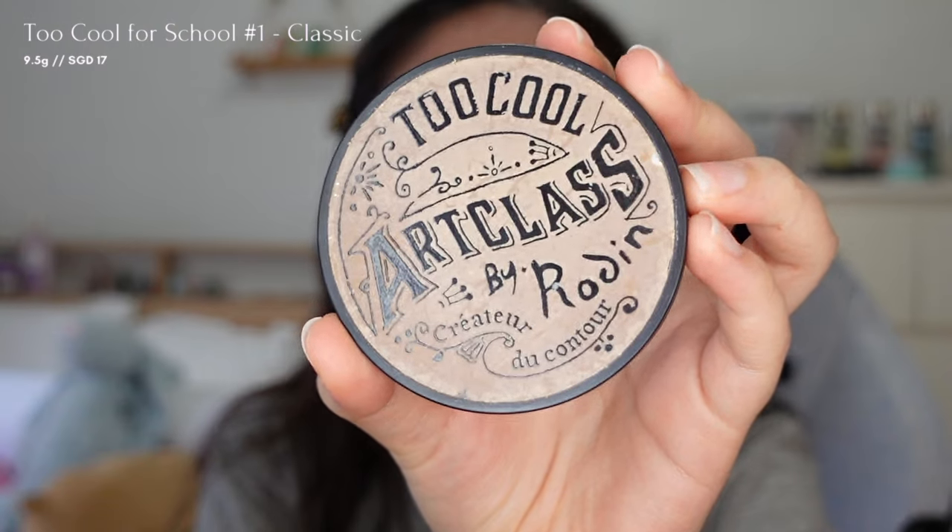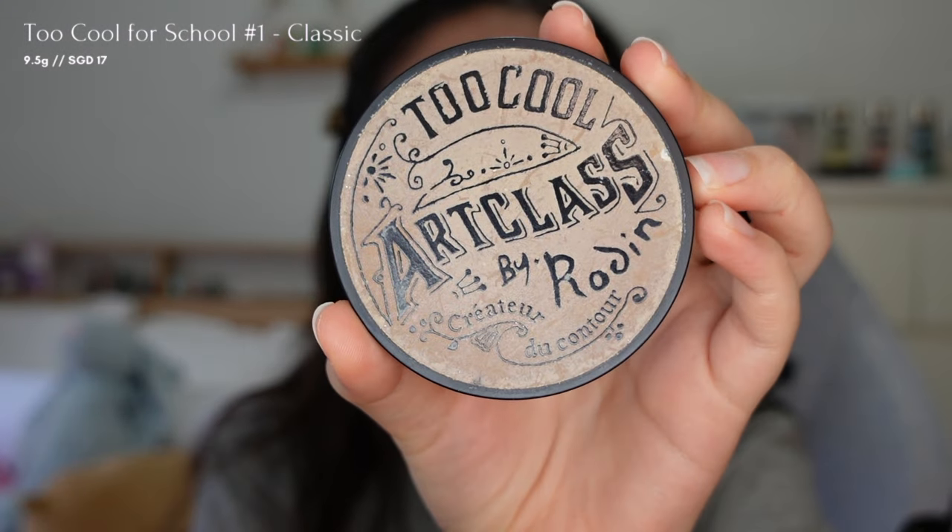To add warmth and dimension to the face, I'm using this bronzer from Too Cool For School. I'm lightly applying it to areas such as my cheekbones, jawline, and forehead for a sun-kissed effect without looking overly contoured or heavy.